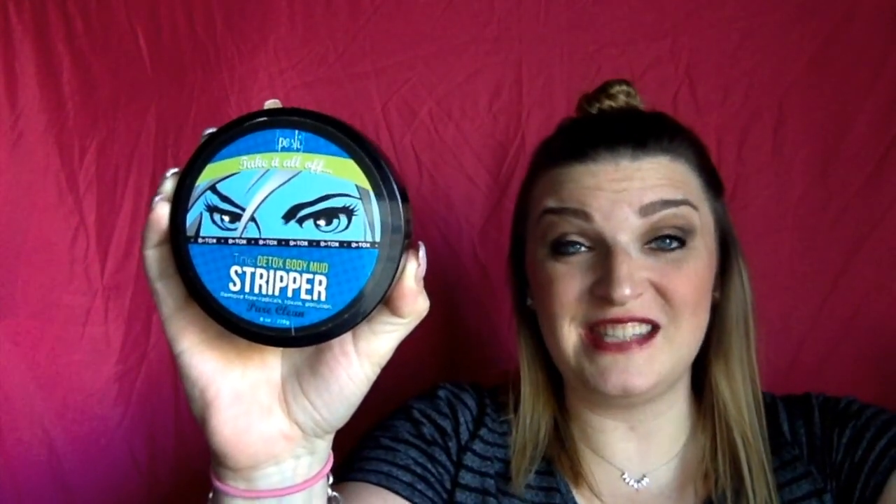This is our best-selling detox body mask. This is the stripper. This mask is packed with things like charcoal and kaolin clay to pull all the impurities out of your skin and leave your skin healthy and smooth.